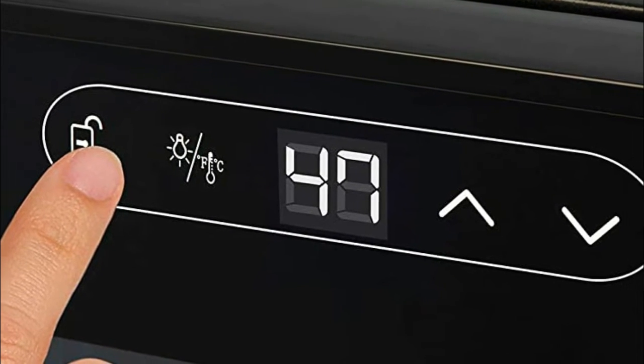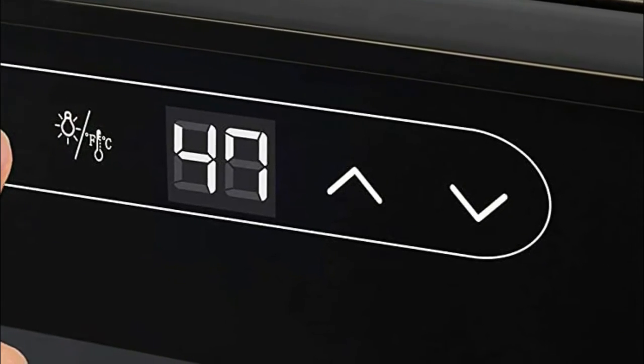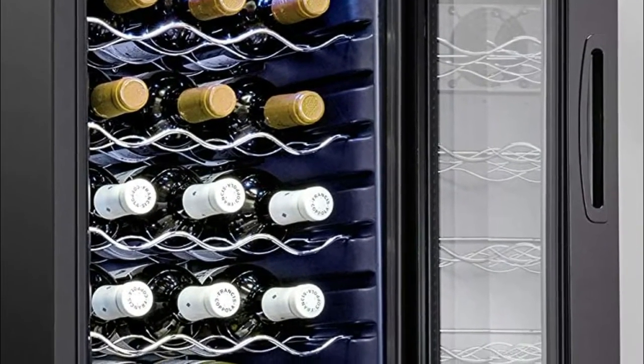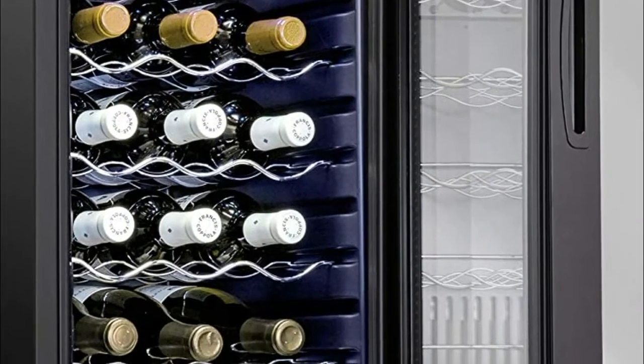Rearrange the shelves to accommodate varying bottle sizes. From Pinot Noir to Champagne, you can be sure your collection ages comfortably. Easily adjust the temperature and turn on the light by tapping the digital display, then easily lock in settings with a lock button. The bright LCD display lets you view the temperature, even in the dark.